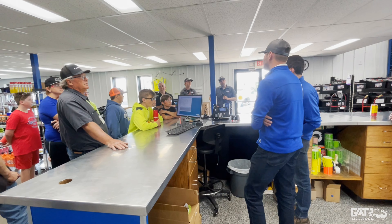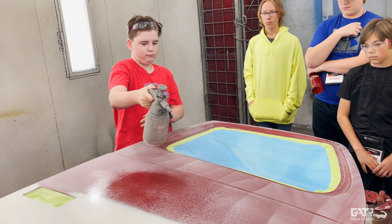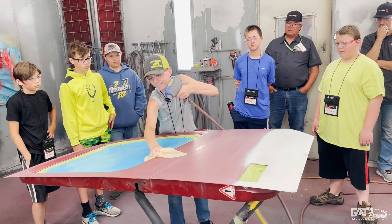During their week-long summer camp, kids get to go out and tour places like Gator Truck Center out in industry, and each of the places they get to tour has workstations set up. For instance, they got to learn how to prep a door for paint and then got to practice painting.